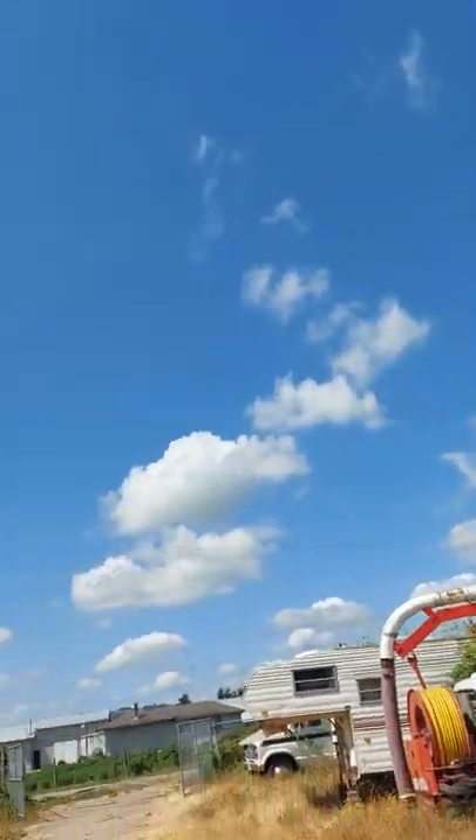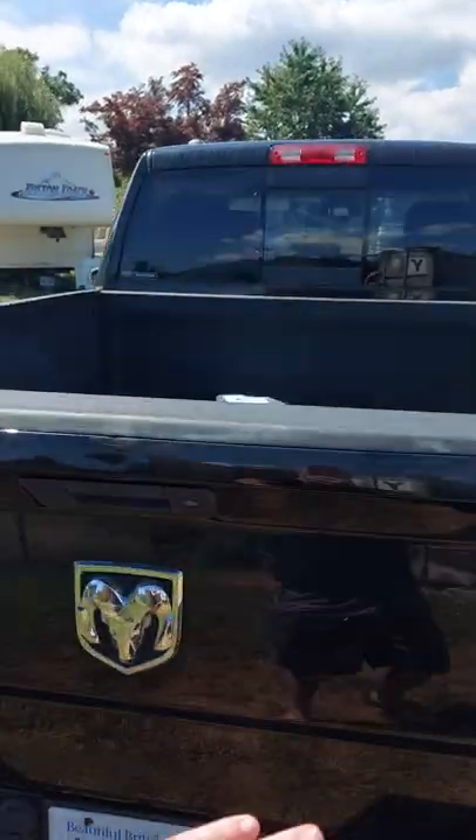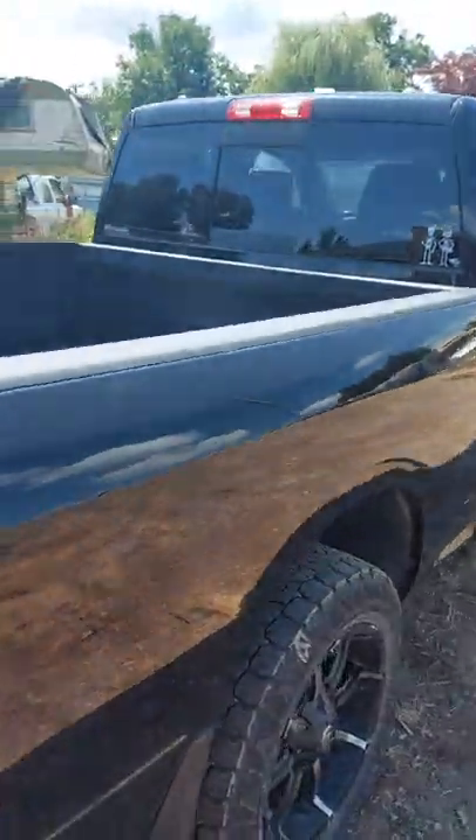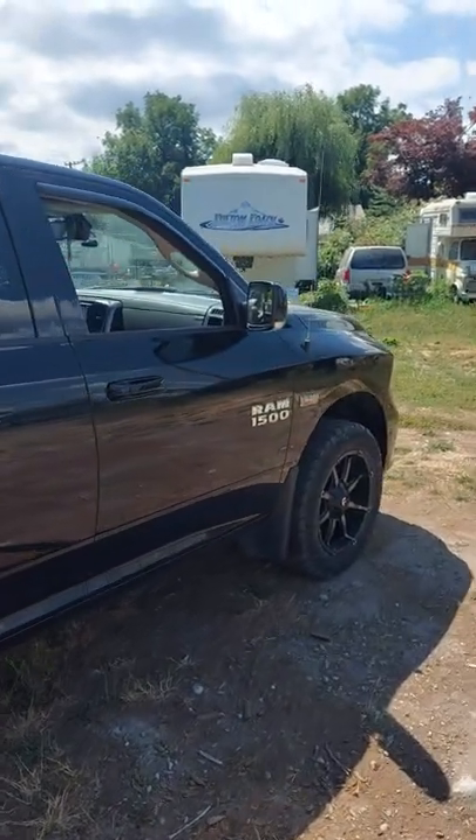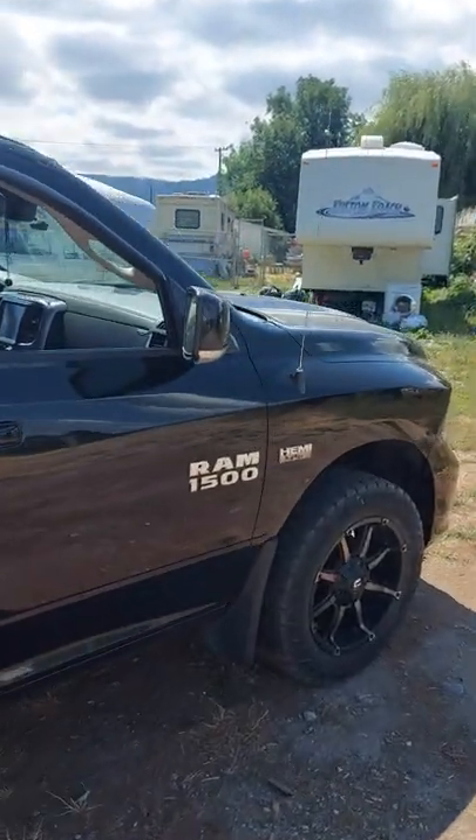There's the Dodge Ram 1500, fully done with airbag suspension and racial travel. It's chipped with Super Chips — this thing fucking hauls. It's meant for towing.